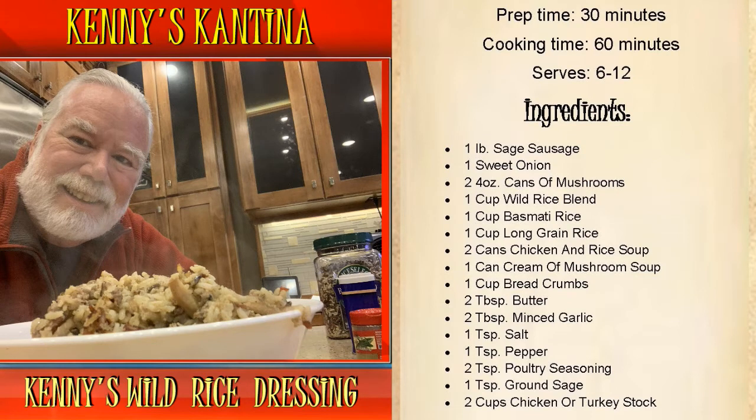We'll also need a cup of bread crumbs, two tablespoons of butter, two tablespoons of minced garlic, one teaspoon of salt, one teaspoon of pepper, two teaspoons of poultry seasoning, one teaspoon of ground sage, and two cups of chicken or turkey stock.